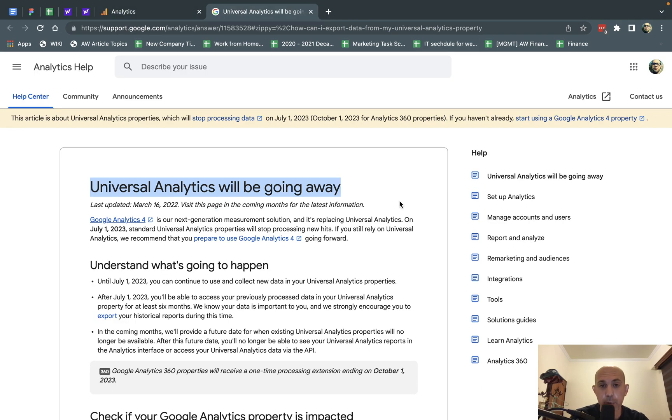Hey everybody. This is Ori from Astro Web, and this is not a tutorial. This is a simple video announcing that Google Universal Analytics will be going away. You may or may not have heard about it, but I want to make sure it's clear and explain the details so you all know.